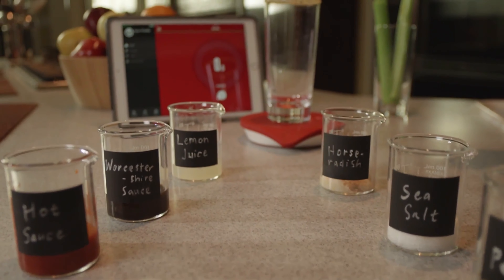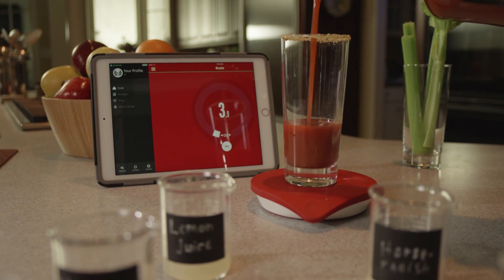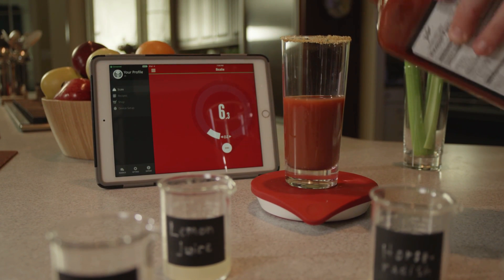Drop Scale works for baked goods and drinks too. And if perfect cookies and cocktails aren't enough, the app is full of inspirational recipes for meals of every kind.